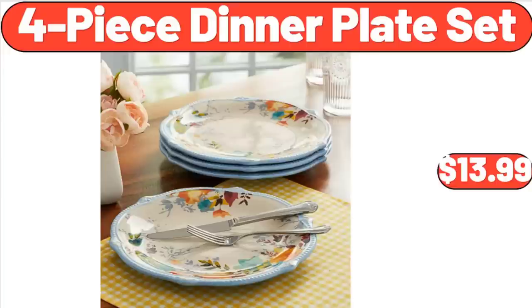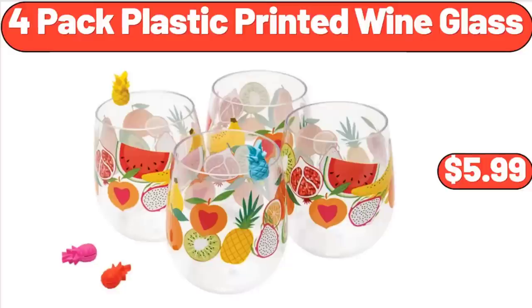4-Piece Dinner Plate Set, $13.99. 4-Pack Plastic Printed Wine Glass, $5.99. Don't forget to subscribe to my channel.